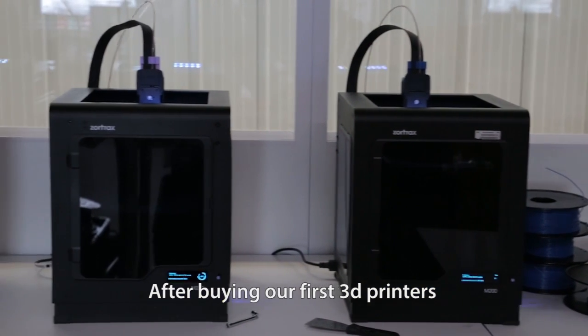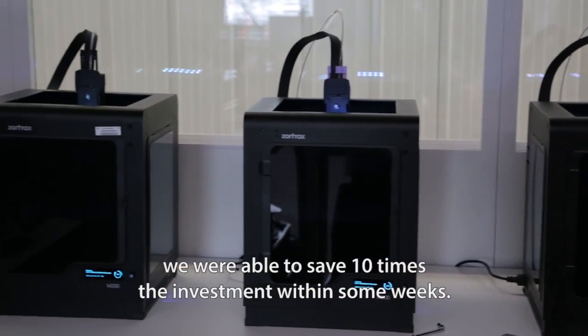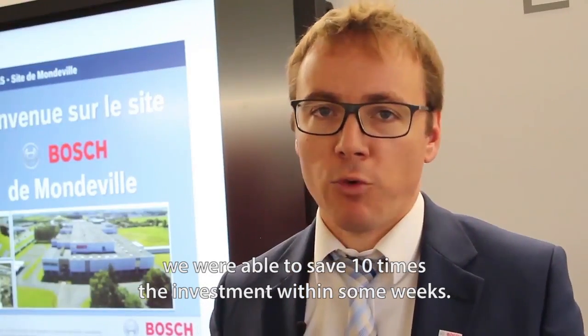After buying our first 3D printers, we were able to save 10 times the investment within just a few weeks.